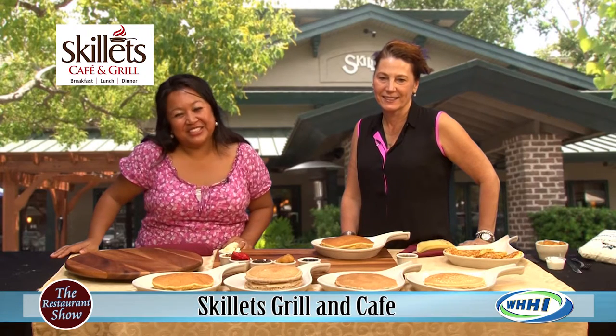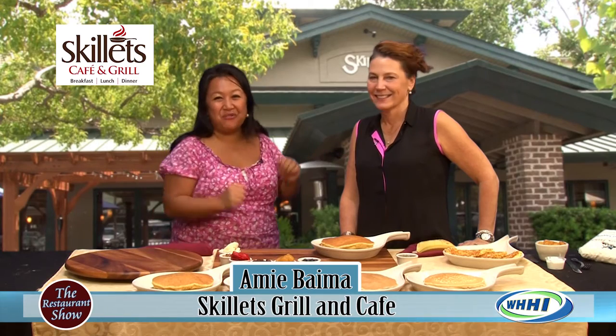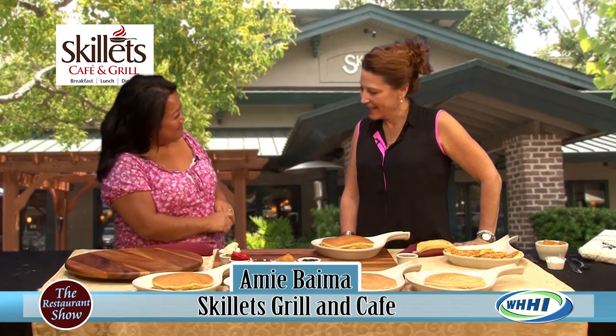Hi everyone, welcome to The Restaurant Show. We're going to start out the day right with Amy, the owner of Skillets over in Caligney Plaza. Welcome back, Amy. Thank you for having me.